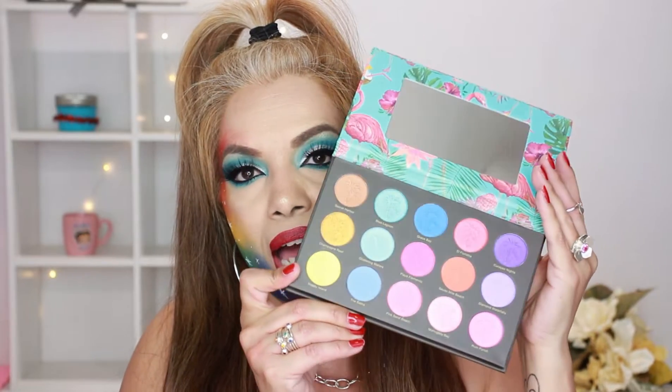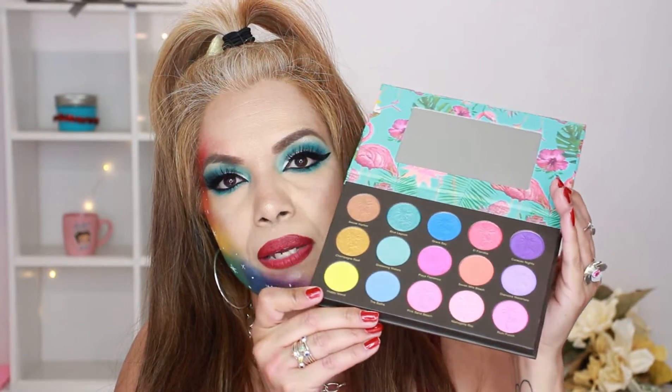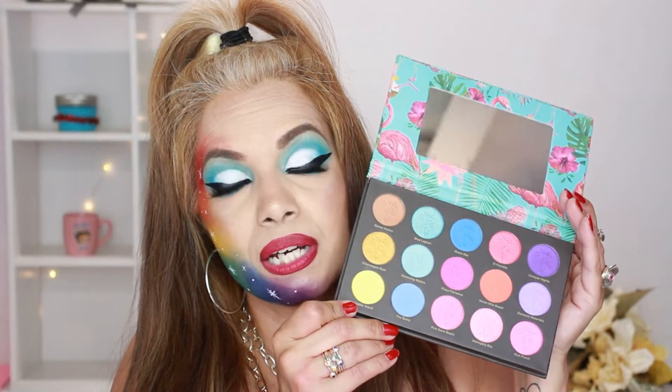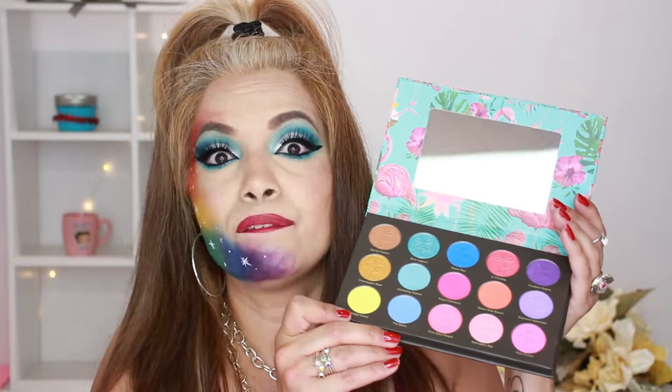Next we have the Nomad Cosmetics palette. You may have seen this in my other video. It has a mirror and the colors are really, really pigmented. There is minimal fallout, but try not to press on it too hard because the color really does show. This is another one I would totally recommend.